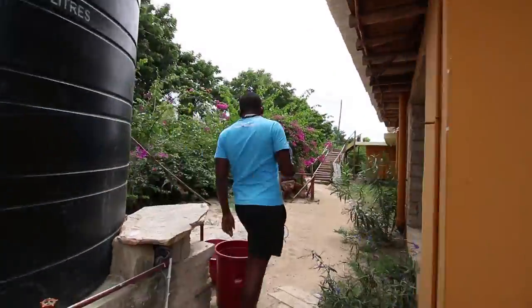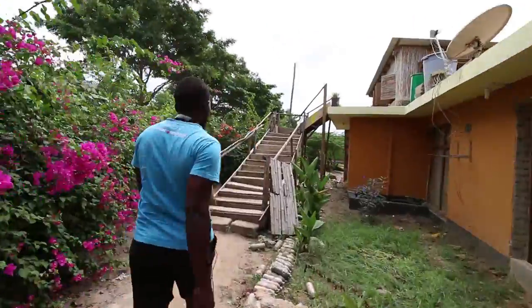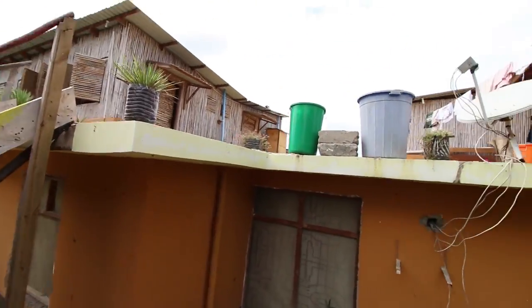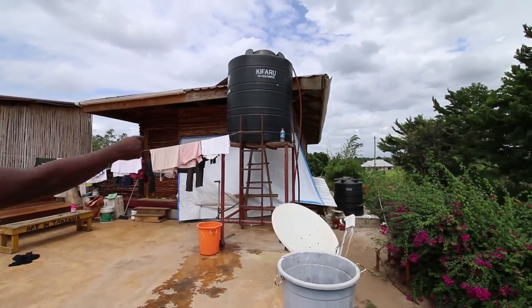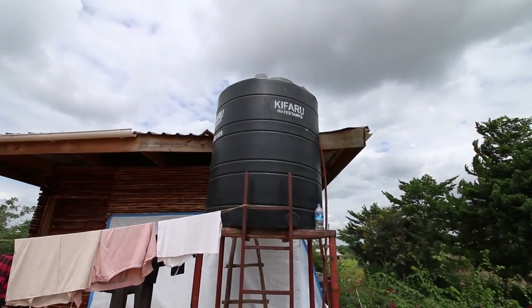Come, let me show you. This is where the shared accommodation is for volunteers and interns. So after the water is filled up there, they pump it to this one, then this supplies water to the whole house.